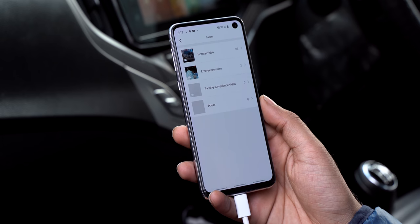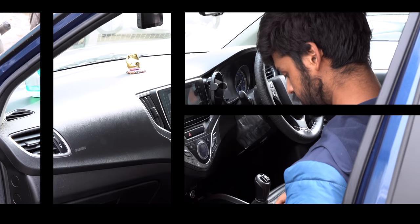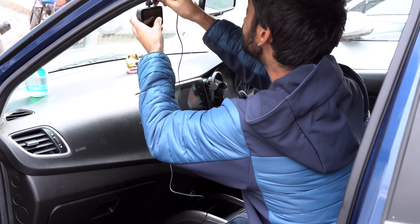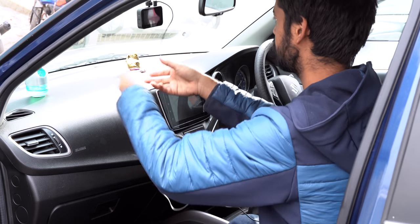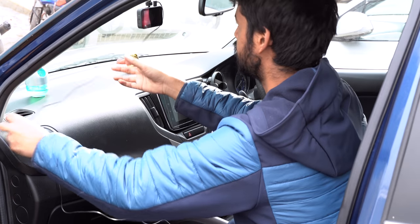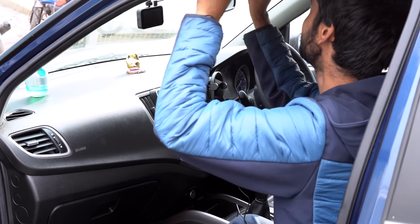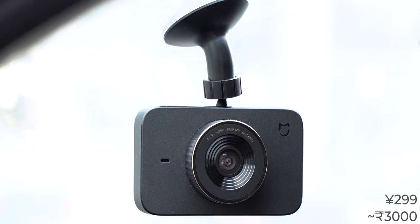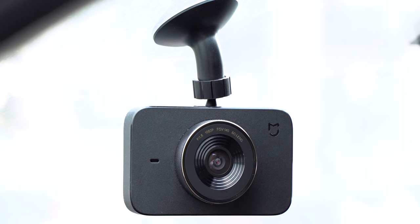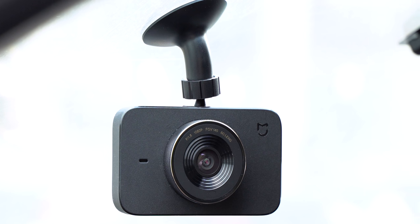The biggest issue I have with the dashcam is that I need to wire it all the way from the windscreen to the side, all the way down to the 12-volt outlet in the center — it's just a lot of wiring, and it's the sole reason why I am not going to use it any longer. The Mi Dashcam 1S is priced at 299 yuan, which is around Rs. 3000, and if you don't mind the wiring, you can go ahead and buy this.